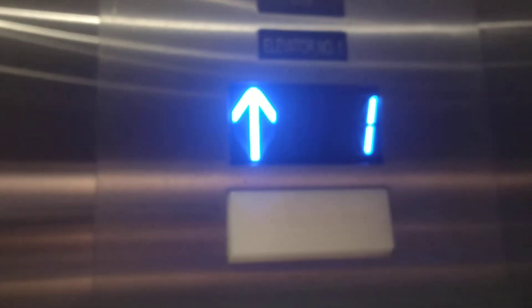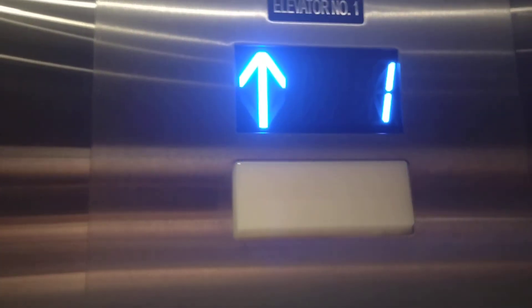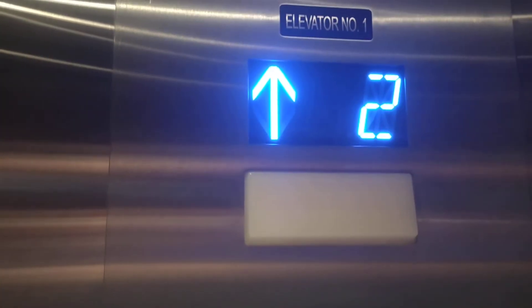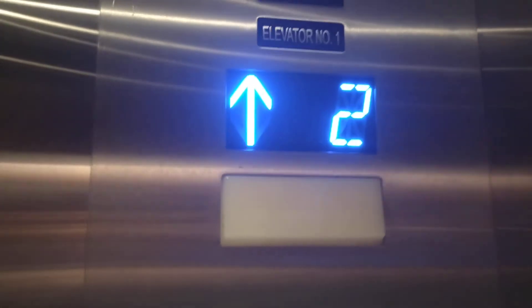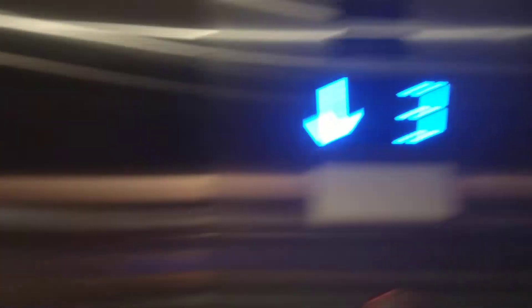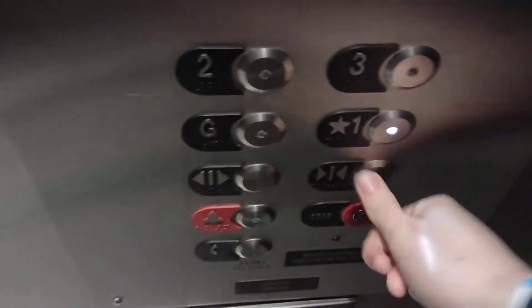Let's go to three. Okay, let's go down to one. Door closes automatically. We love that.